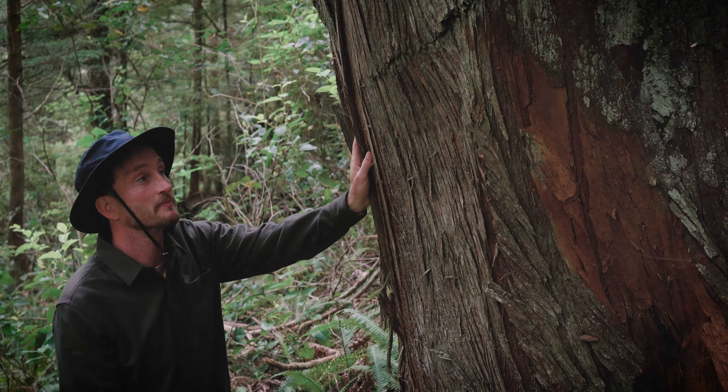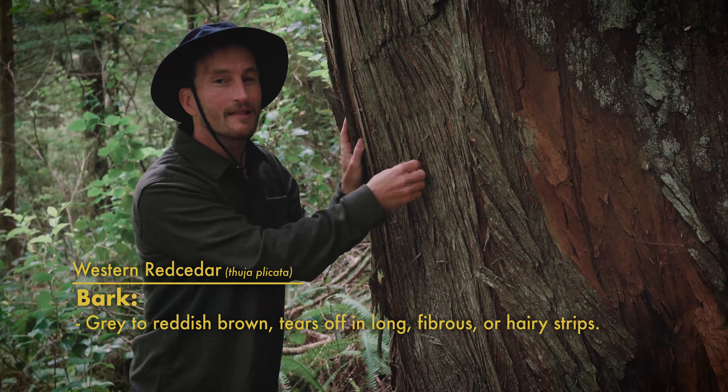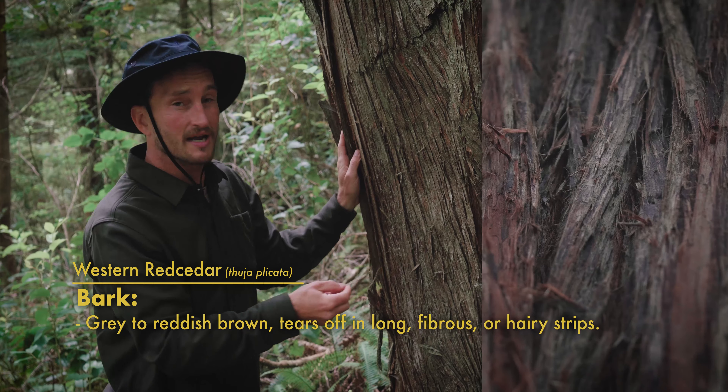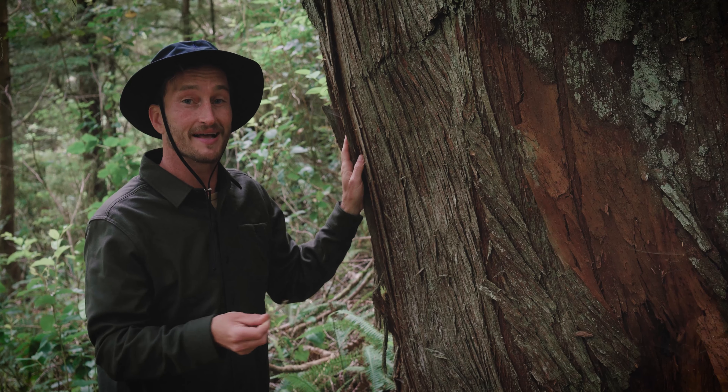Western Red Cedars are really easy to identify up close because they're so unique. The bark is a really fibrous, stringy, almost hairy-like bark that peels off in long strips and ranges from a dark brownish-red to gray. The wood underneath is also a really warm, rich tone of brownish-red — hence the name red cedar.